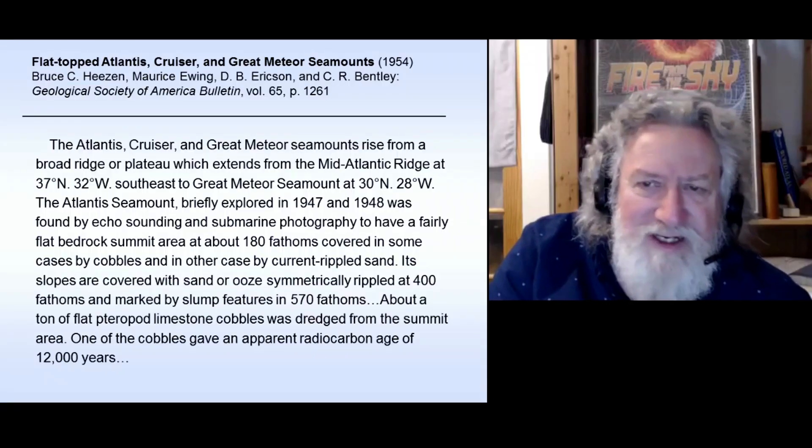He's talking about these particular seamounts, which are named the Atlantis — so somebody decided that they were going to name this sunken mountain Atlantis, which does seem appropriate. Cruiser. And the third one is called the Great Meteor Seamount. Right — like somebody knew what they were doing when they were naming those. It's curious.